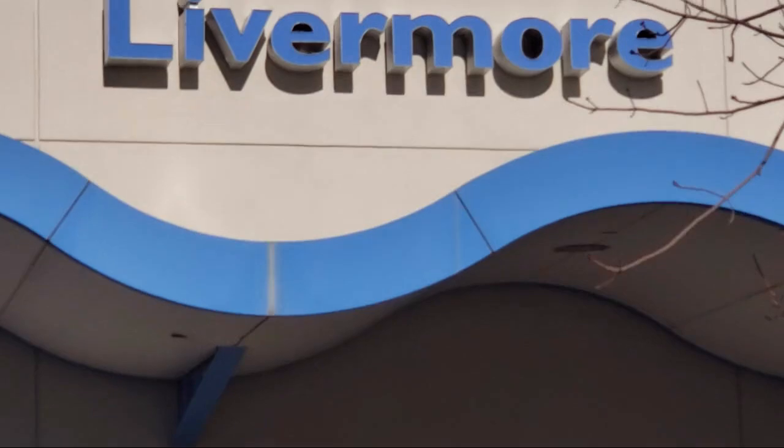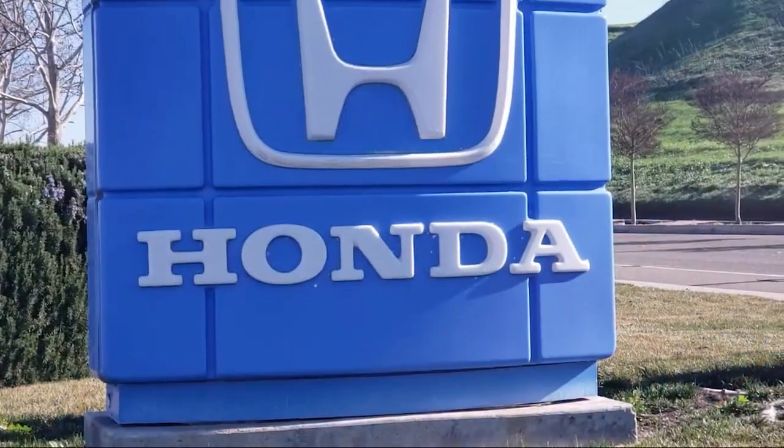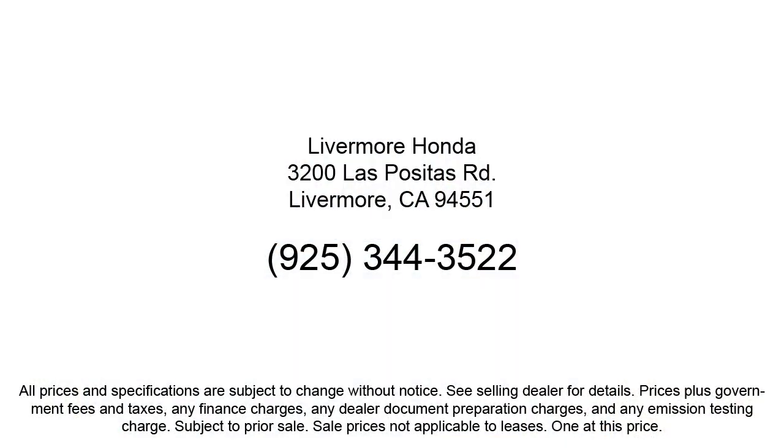Our customers are the lifeblood of our business, so we go the extra mile to make sure that every guest has the best possible shopping experience. Give us a call or stop by Livermore Honda today. Thank you.